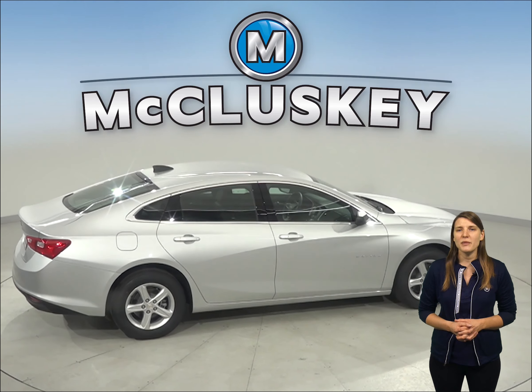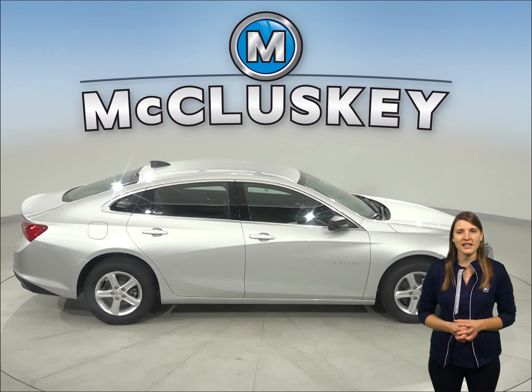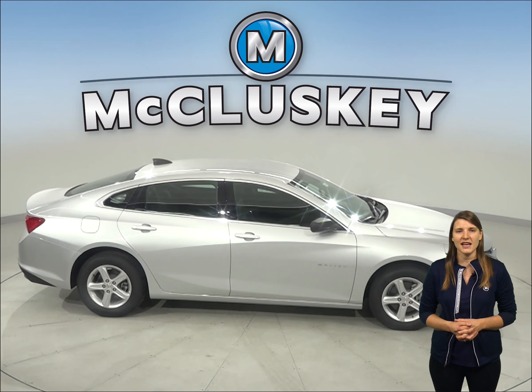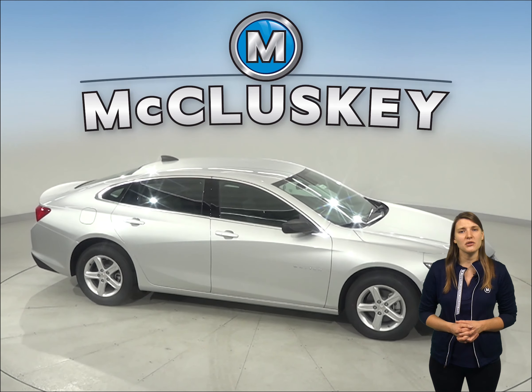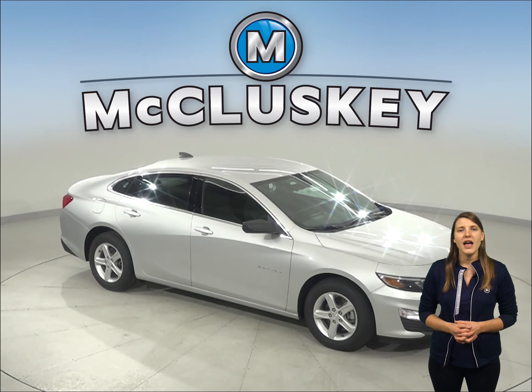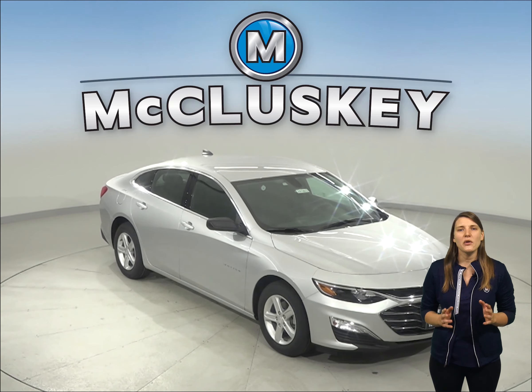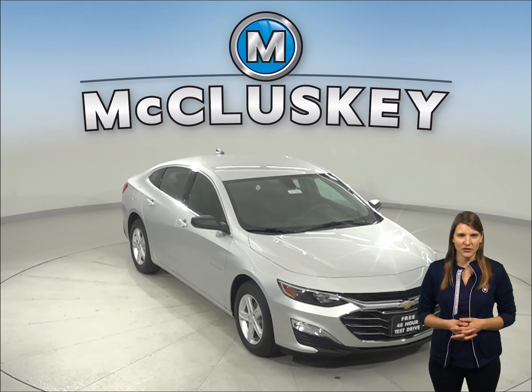The Chevrolet Malibu may be more efficient and accelerate better because it weighs about 400 to 600 pounds less than the Acura TLX. The Chevrolet Malibu also uses electronically controlled shutters to close off the airflow and reduce drag when less engine cooling is needed. This is going to be very reliable for those highway rides.